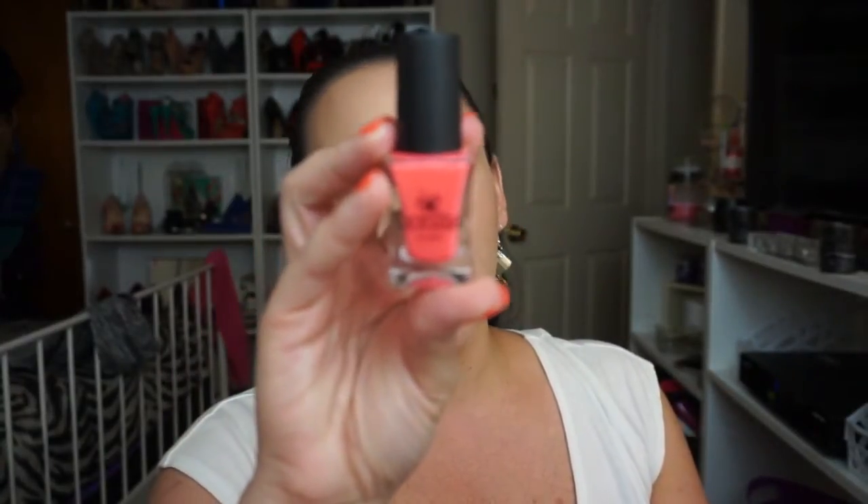Anyway, this shade is really, really pretty. As you can see, it's called Summer Punch for a reason. This is like summer in a bottle. Amazing. I love corals — corals are my thing. Like coral is me all the way. Beautiful, beautiful color.